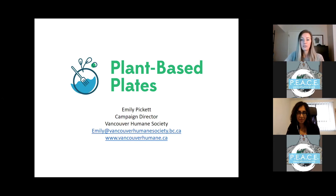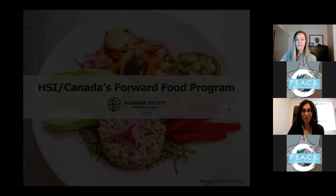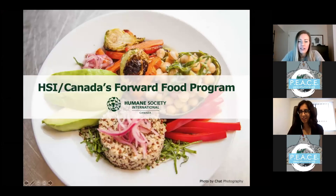Thank you, Emily. As Emily mentioned, I'm a campaign manager with Humane Society International Canada and I lead our farm animal welfare campaigns, which includes running our Forward Food program. HSI Canada is a national animal protection organization and we work on a wide variety of issues — education and advocacy, direct care for animals, developing science, policies, and legislation.